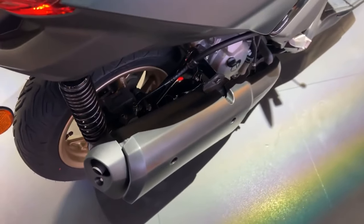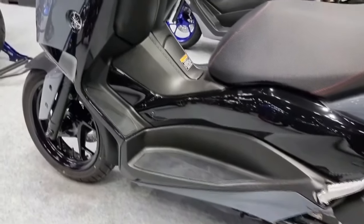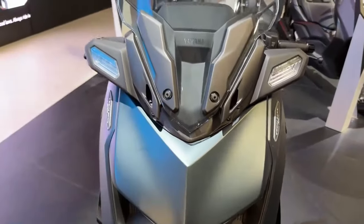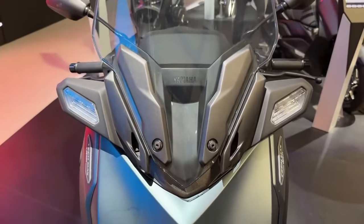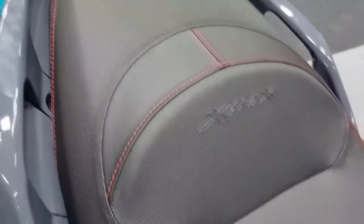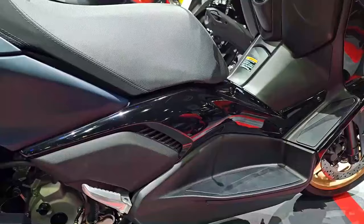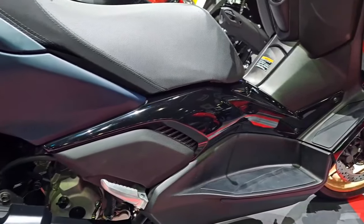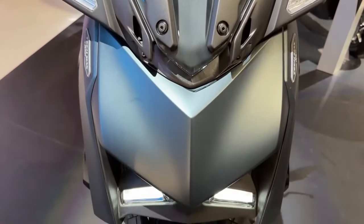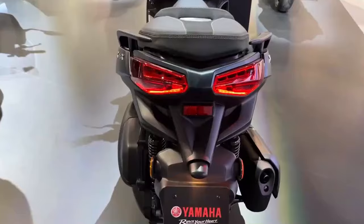The 2024 X-Max 300 Tech Max is another example of how Yamaha has consistently been at the forefront of incorporating cutting-edge technology into their vehicles. Modern LCD displays provide important details like speed, fuel level, travel statistics, and more at a glance. The ability for users to wirelessly pair their smartphones with the scooter is one of the characteristics that stands out, with turn-by-turn navigation and hands-free conversation both possible thanks to this connectivity.